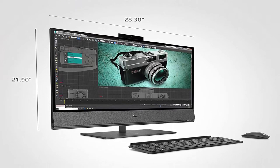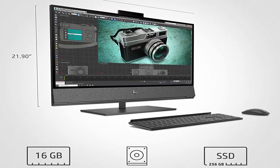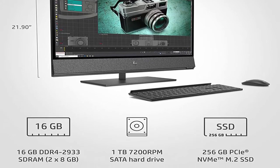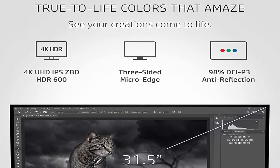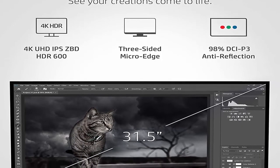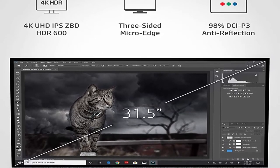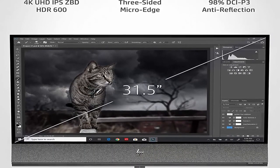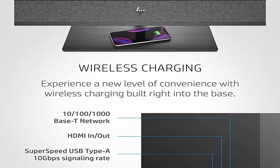See your content in mesmerizing quality with over 8.2 million pixels and 178 degrees of wide viewing angles. With 600 nits peak brightness, anti-reflective coating, and DCI-P3 color spacing, you'll view and edit creative projects with high color accuracy and without the glare. HP speakers custom tuned in collaboration with experts at Bang & Olufsen bring you theater-worthy sound from the comfort of your own home.